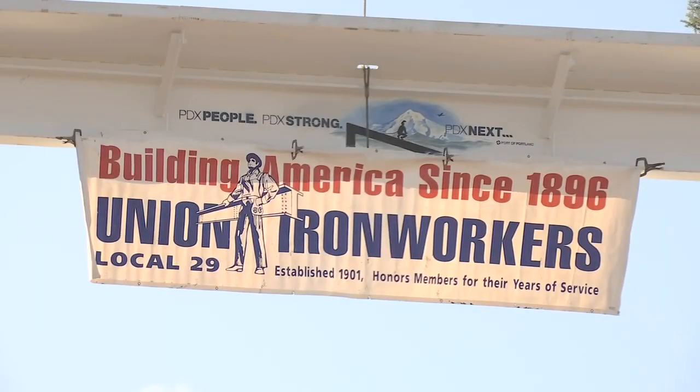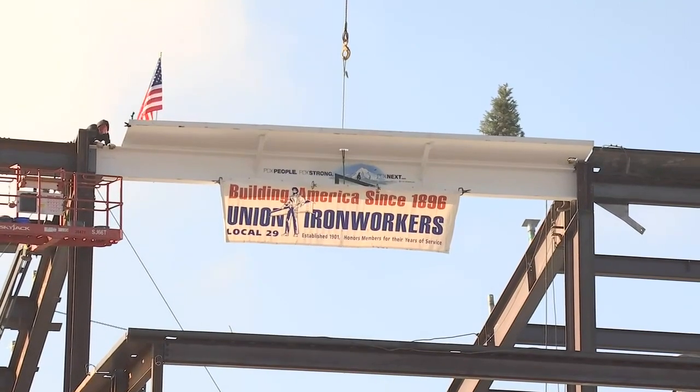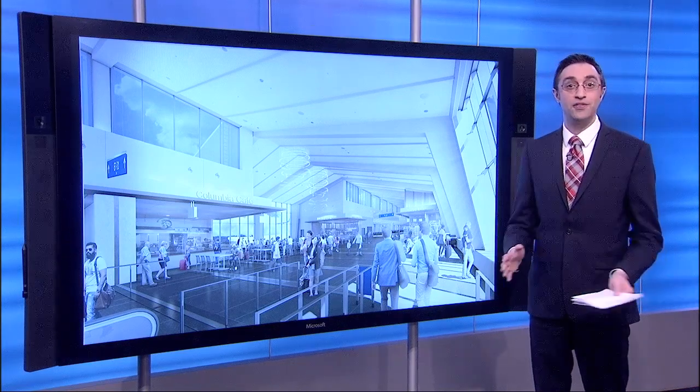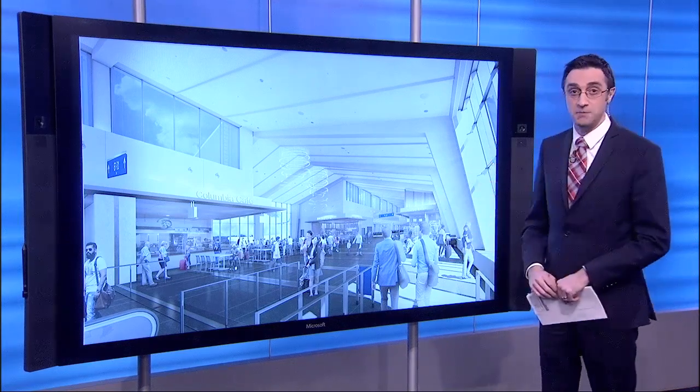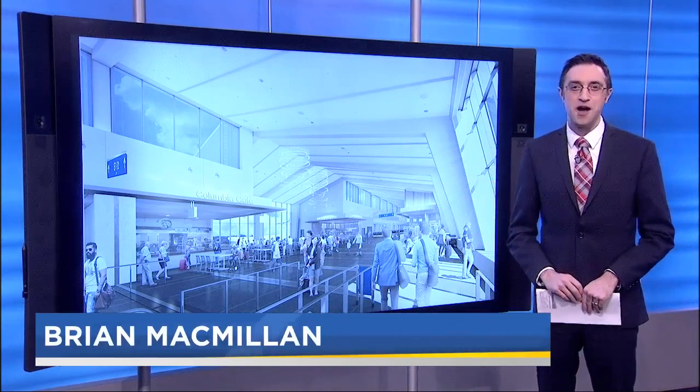By the way, he says no one was hurt on the project. That's why there's a Christmas tree at the top — it's a symbol that it was a safe job done well. There will be a lot of changes between now and when the concourse looks like the renderings, but they will get there. Concourse E is slated to open in the summer of 2020.